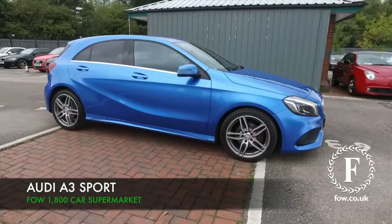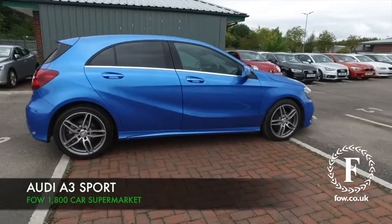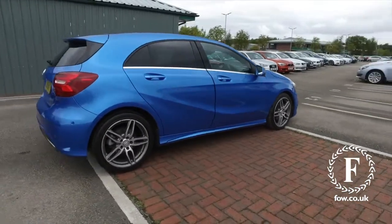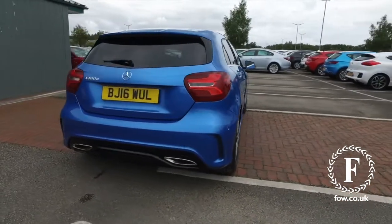The A-Class won't disappoint, and here's an A180 diesel. It's an AMG Line Premium with automatic gearbox from 2016, looking very smart with its blue coachwork.